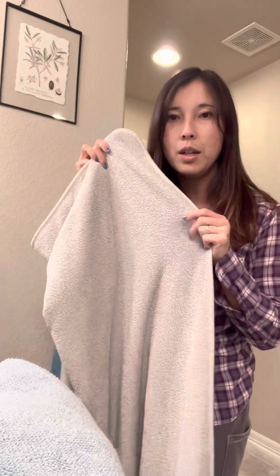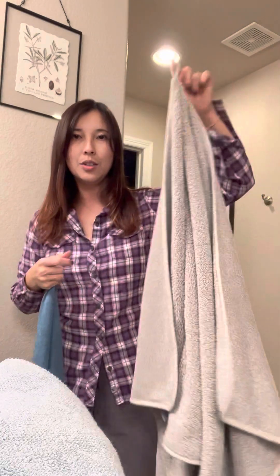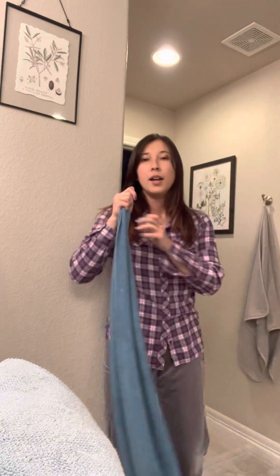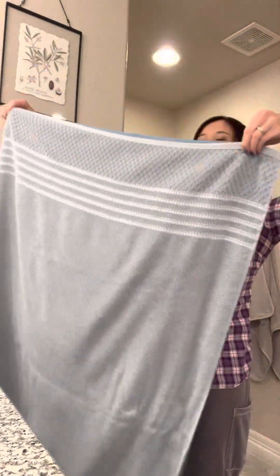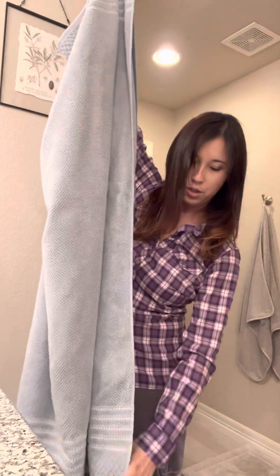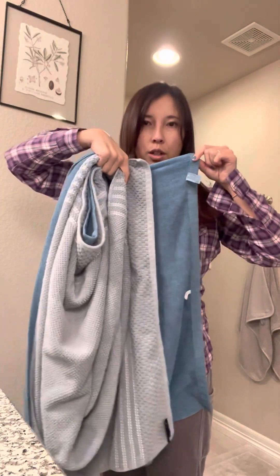The Ultra Plush is much more fluffy, and the hook on this towel is in the middle so I can hang it up on my bathroom hook right over here. And then this is a normal towel that's not Norwex — you can see the size of this. It's just a tiny bit shorter in length, about maybe four inches shorter.